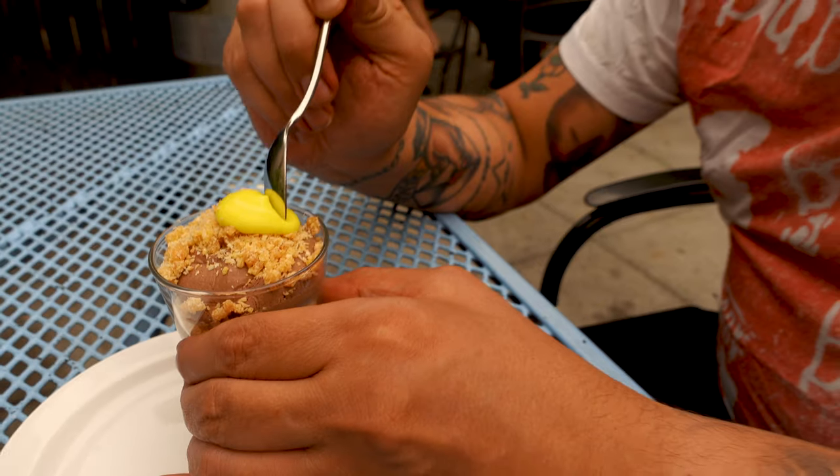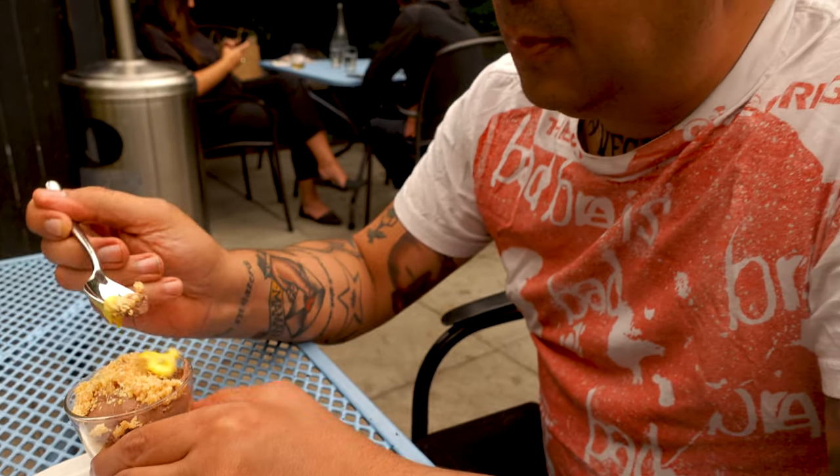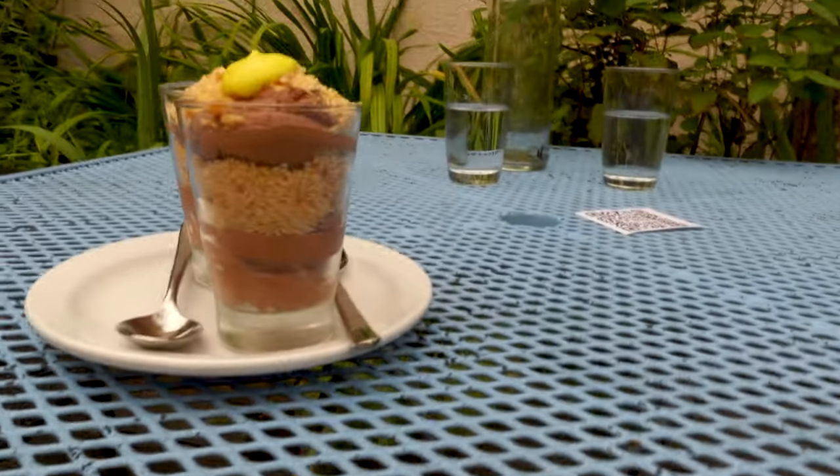Last but not least, the chocolate mousse had good texture with a coconut crunchiness. The mousse wasn't too sweet, and the passion fruit curd added a nice contrast of flavors and colors. Could have used a little more curd to cover the whole thing — it felt like a tease.